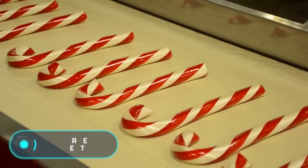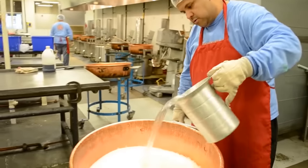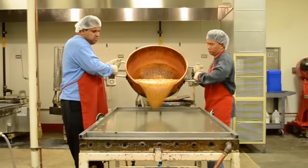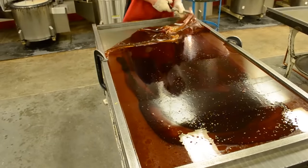As the basis, invert syrup or starch syrup is used for the production of hard sugar candies. The first option is more preferable, since the use of starch syrup may result in undesirable sugaring. They add sugar and water to the syrup, then mix thoroughly and bring to a boil.